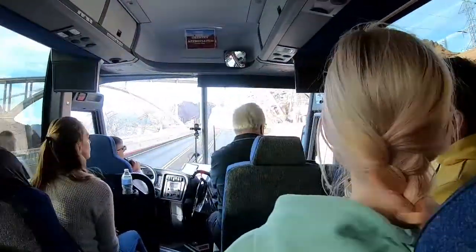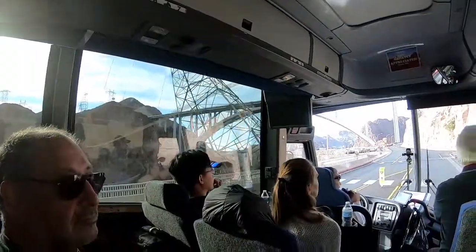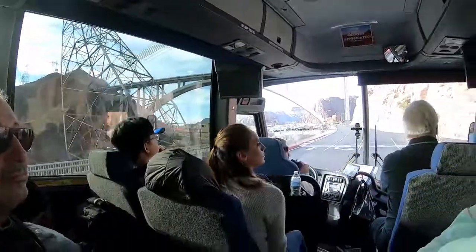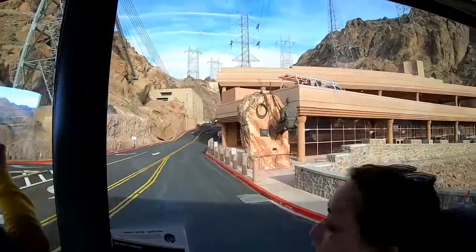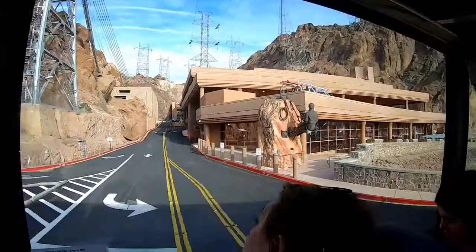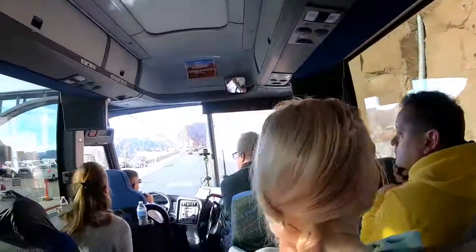Right here on the right hand side, mounted to this large boulder, is what a high scaler looked like. Those were the men that drilled the holes and put the dynamite into the rock. If you look at his hard hat — the hard hat was a byproduct of the Hoover Dam, where it originated. They would dip their hats into tar until it got nice and hard so they wouldn't get killed by falling rocks.